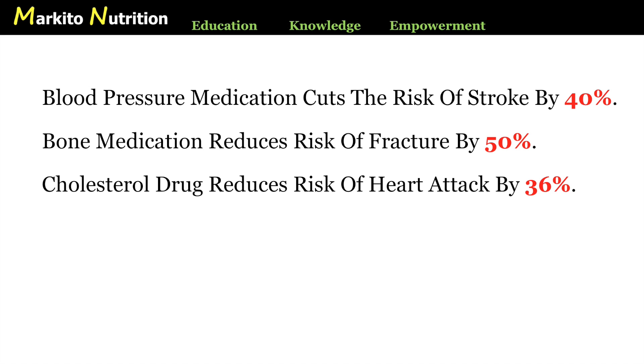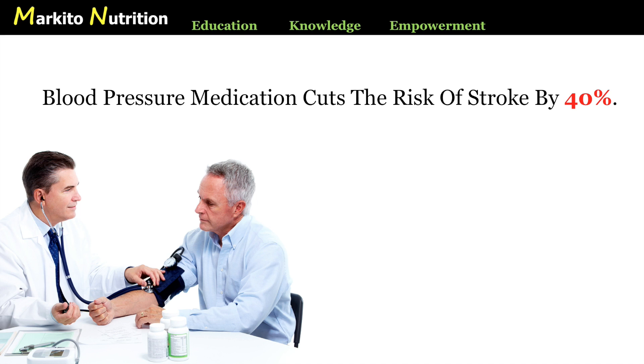Let's look at the first example. The headline was reporting on a study that concluded that if you have mild hypertension and you take a blood pressure medication, your risk of having a stroke is reduced by 40%, nearly half. Sounds like a wonderful result until you actually look at what they did. They know statistically that 15 out of every 1,000 untreated patients with mild hypertension will have a stroke over the next five years. So if you take 1,000 people and don't give them any medication, 15 of them will have a stroke.